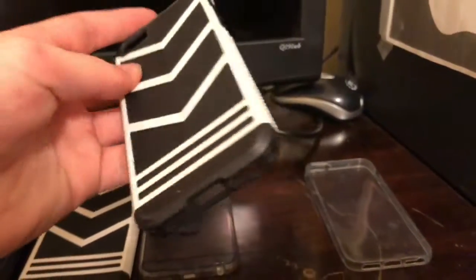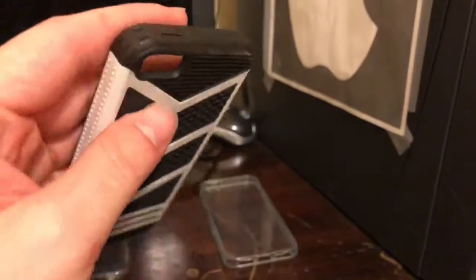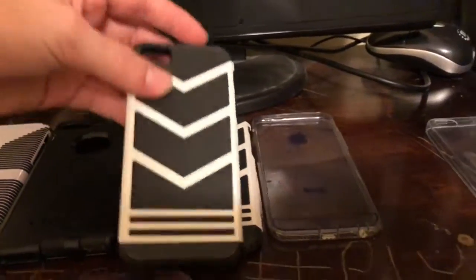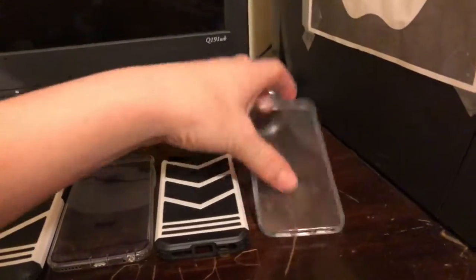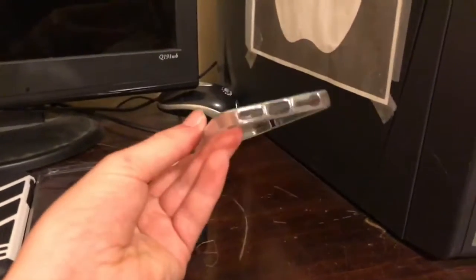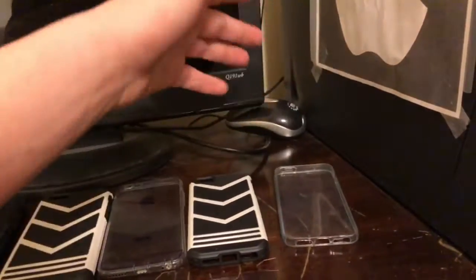Then we have this $1 iPhone SE case, which I never unboxed on the channel, but it's the same thing as the $1 iPhone 6 case just scaled down to size. Then we have this iPhone SE clear slim case that my brother gave me — also compatible with the iPhone 5 and 5S, same with the previous two cases.